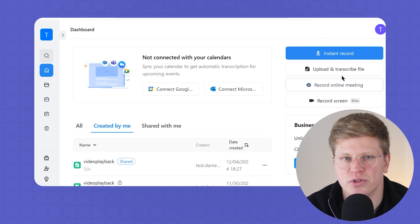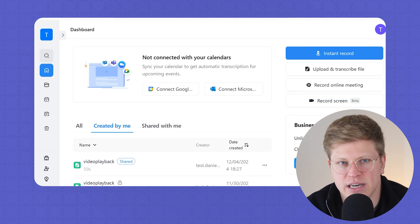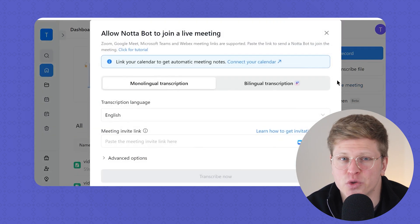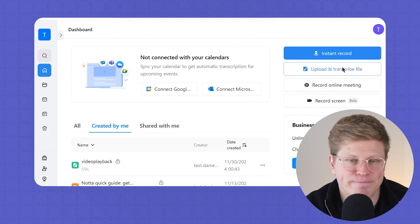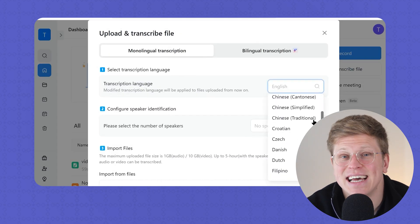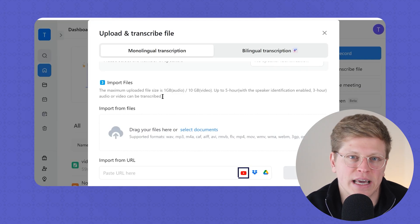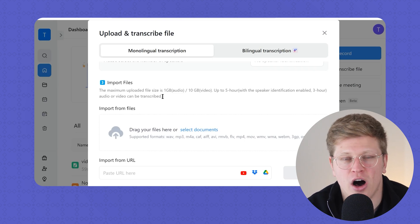There are a few solid ways you can actually use it. First, you can record a meeting live — just hit record and Nota starts transcribing in real time. It even supports two languages at once, so if you've got people switching between English and Spanish, it handles that without a problem. Second, you can upload a file — audio or video, doesn't matter. Drag it in and a few minutes later you've got a full transcript, fast and accurate. Third, and this is the one I use a lot, you can paste a YouTube link. Nota will pull the video, transcribe it, and you've got the text — great for repurposing content or pulling quotes from long interviews.